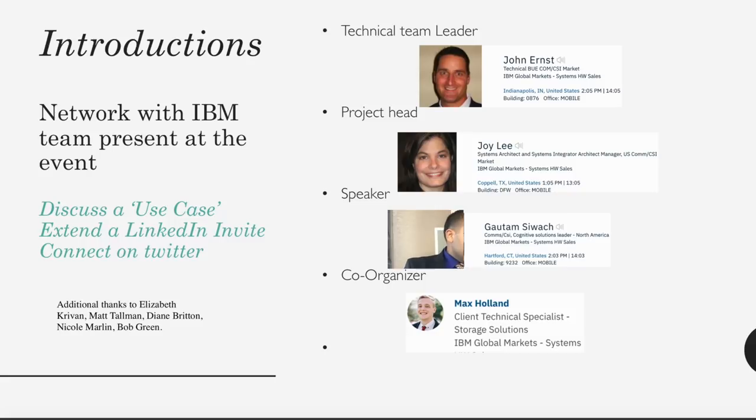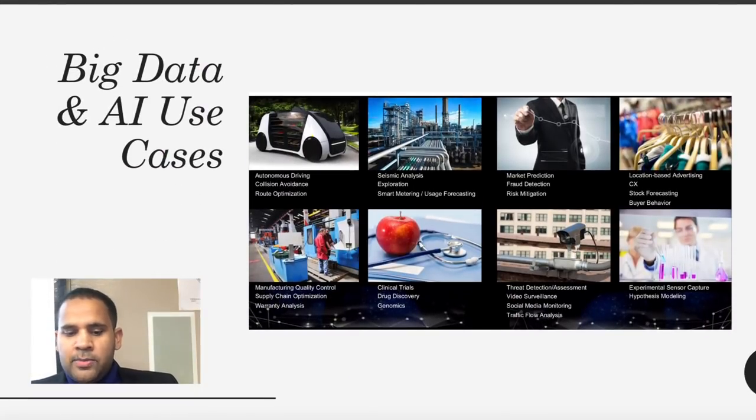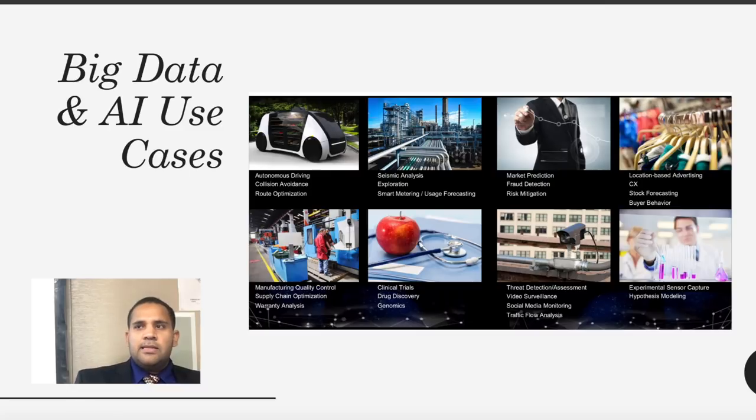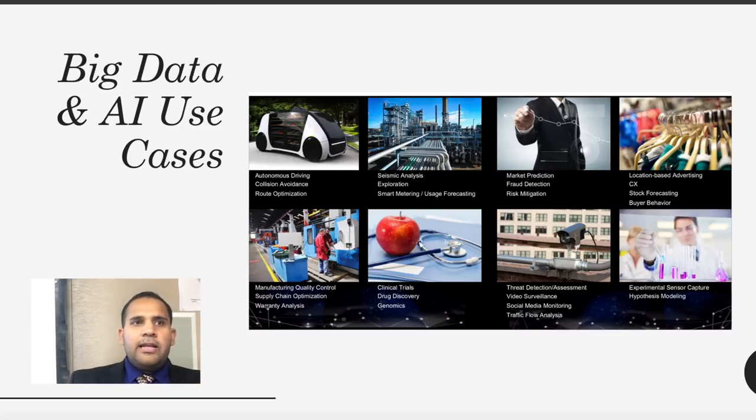Additional thanks to Elizabeth Craven, Matt Tolman, Diane Britton, Nicole Merlin, and Bob Green, who are streaming live with us. Big Data use cases we'll discuss include autonomous driving, collision avoidance, and route optimization — car companies using video feed and IoT sensor data to make self-driving decisions, such as turning right or left and avoiding obstacles.